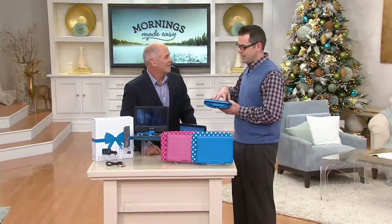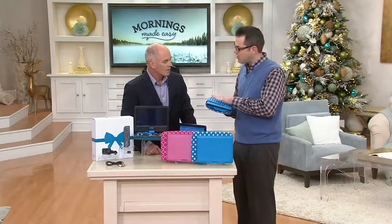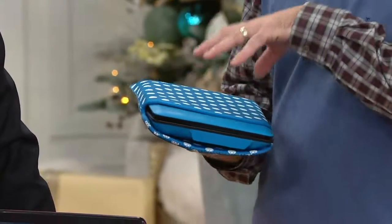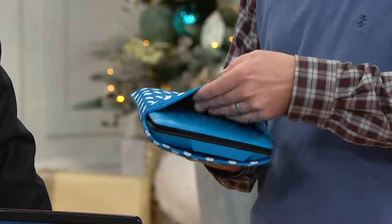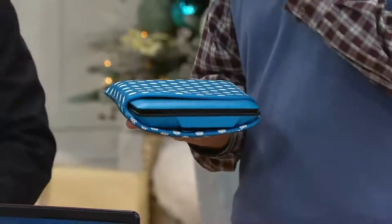Another little detail we really pride ourselves on is the case we included. We wanted to include a case so that as you put this in your bag or purse as you traveled or put it in a drawer, we protected the DVD player. But we heard feedback, and if we made it a little bit bigger and stretchy, not only do you fit all the cords in there — you can get the movies and stuff in there too. It's those little things that you're going to love.